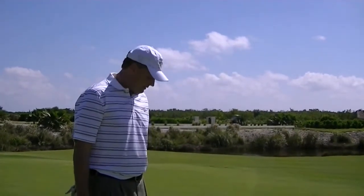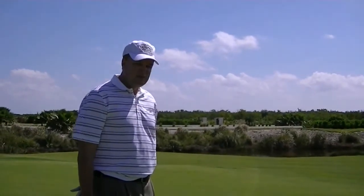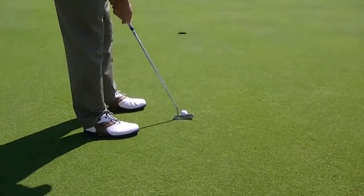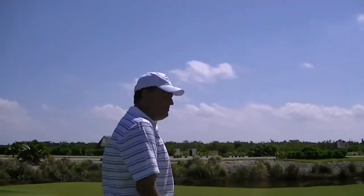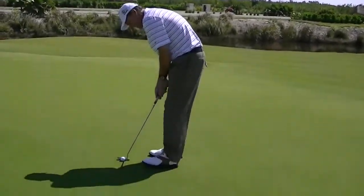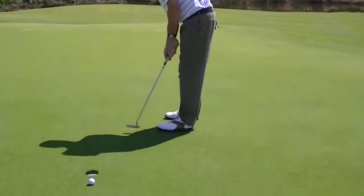I managed to misread this putt about 12 feet wrong. We're looking at a pretty severe break here, right to left — maybe eight inches on this 12-foot putt. I misread again, but we'll tap it in for a par. Four feet for par. Now that's not how to do it — you don't knock the ball on the green in two and then four-putt. That is not recommended.